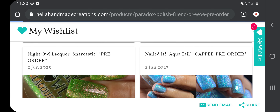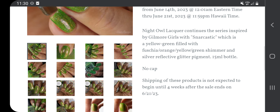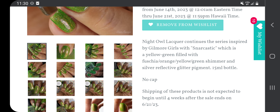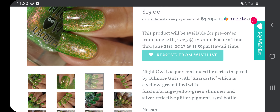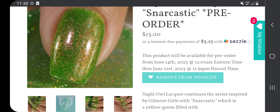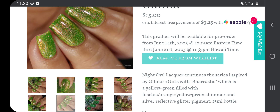The next one is from Night Owl Lacquer: Snarkastic, $13, no cap. Night Owl Lacquer continues the series inspired by Gilmore Girls with Snarkastic, which is a yellow-green filled with fuchsia, orange, yellow, green shimmer, and silver reflective glitter pigment. I don't know if I'll wind up getting this. It's kind of what most people would consider a 'prugly' green, but I do think it's very pretty. It will probably get deleted too.